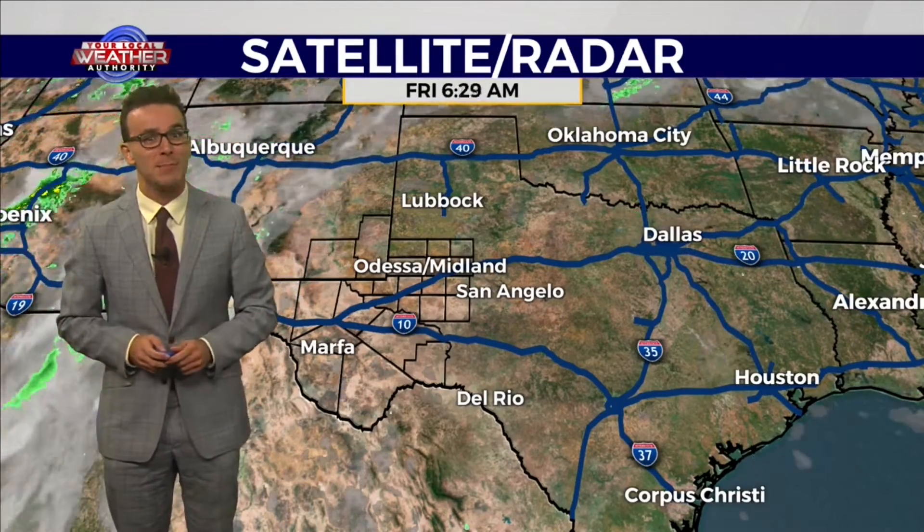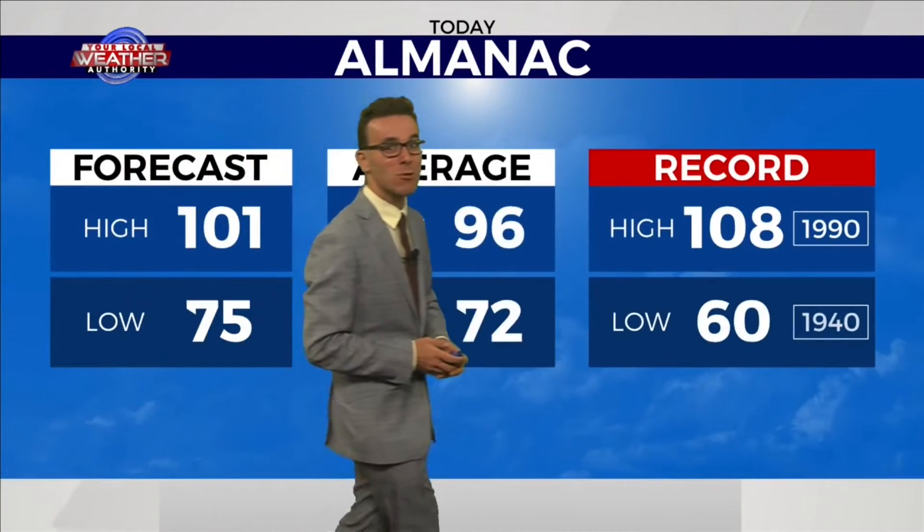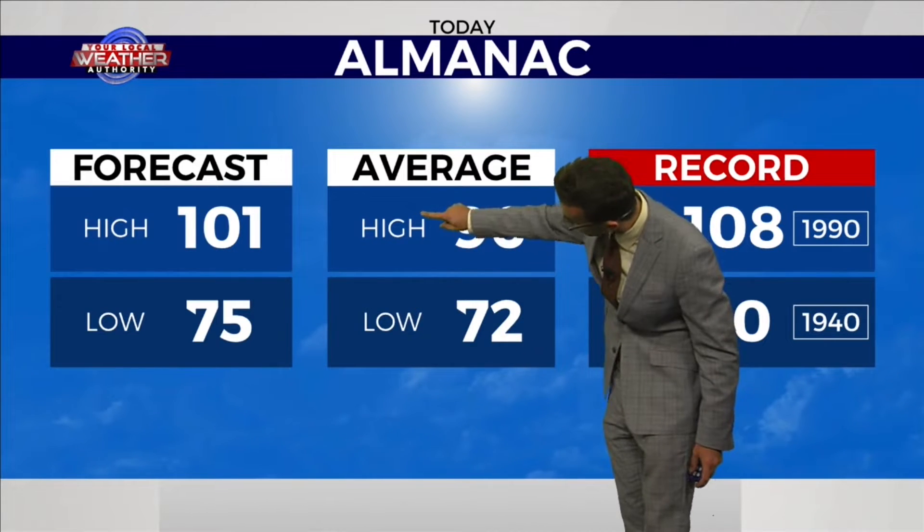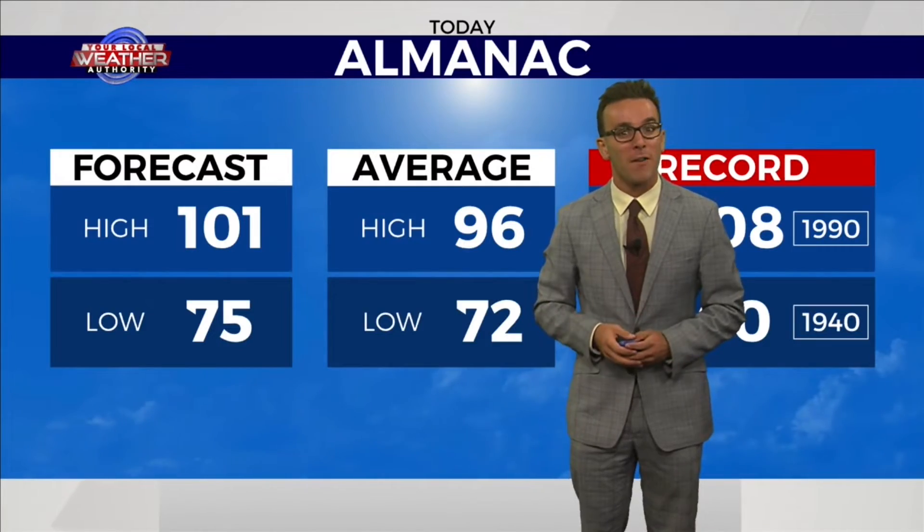And as a result, those temperatures are going to skyrocket this afternoon. Current temperature is 77 degrees in Tulsa City. I think it'll dip to 75 degrees before warming up to 101 degrees — about 5 degrees above normal in many locations this afternoon.